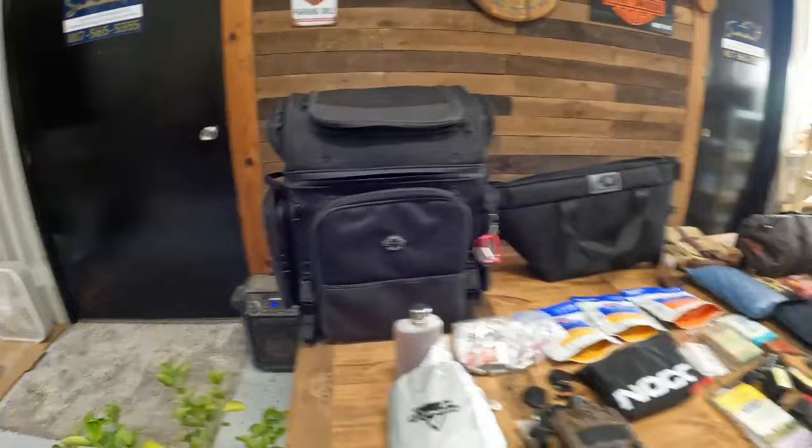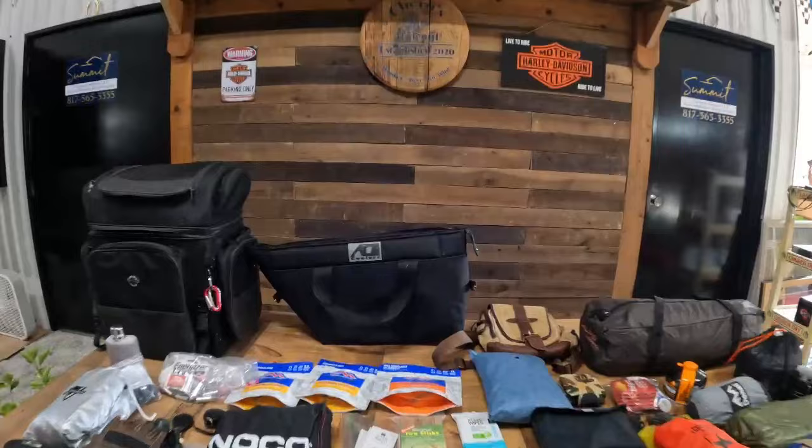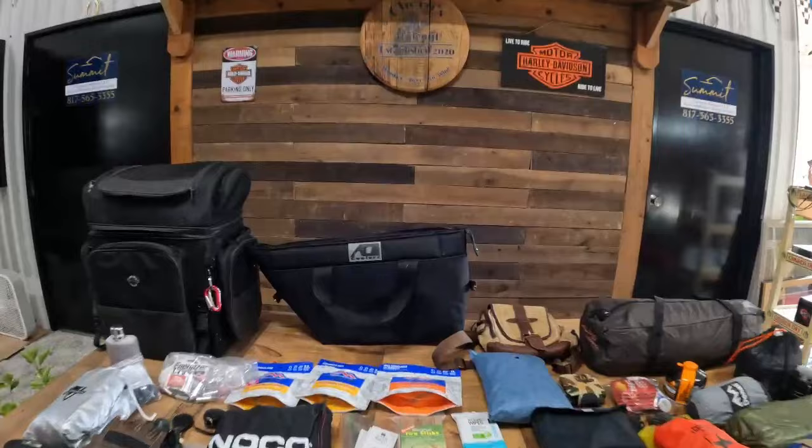Like I said, we'll cover all these items later more in depth. This is my AO soft cooler that goes into the saddle bag.